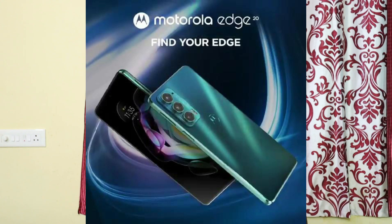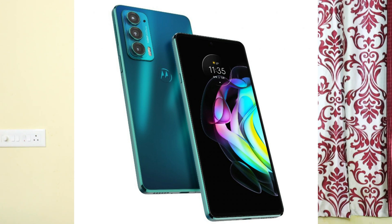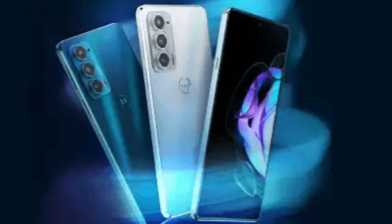The next mobile is the Motorola Edge 20. This is also a good mobile. It has a 6.7 inch Full HD Plus Super AMOLED display with a 144Hz refresh rate. It also has a 10-bit display. This is powered by a Snapdragon 778G processor. This is also a 5G smartphone with 11 5G bands. This processor delivers good performance in the mid-range segment.